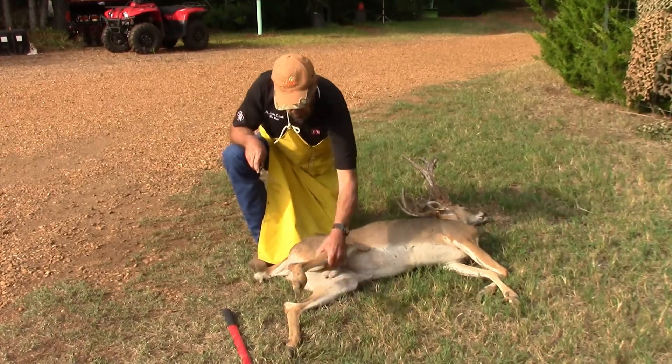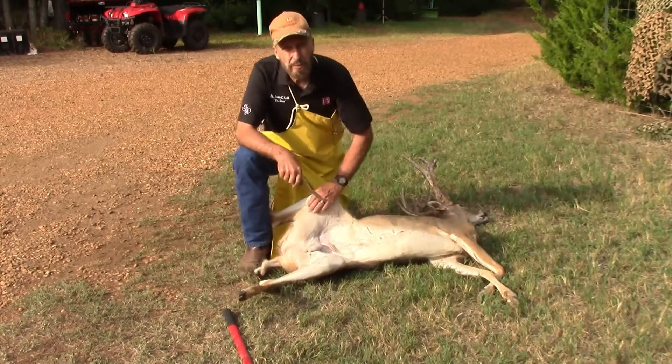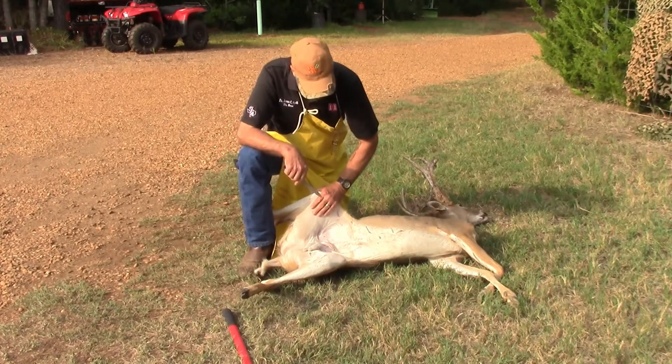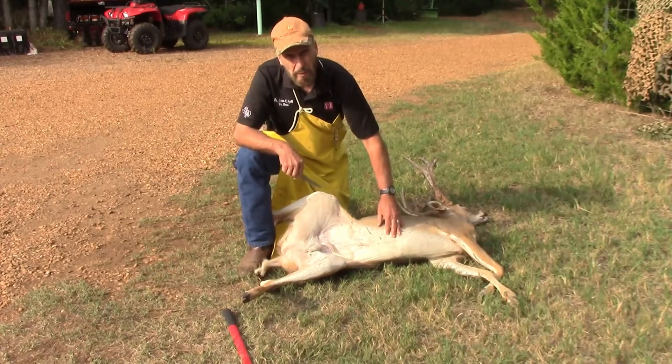What we'll do is — this is called a necropsy, which is a biologist's word for autopsy. First thing we'll do is we're going to open him up, and then we'll be talking about what we're seeing.